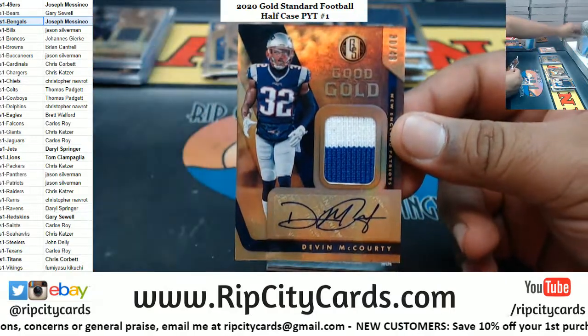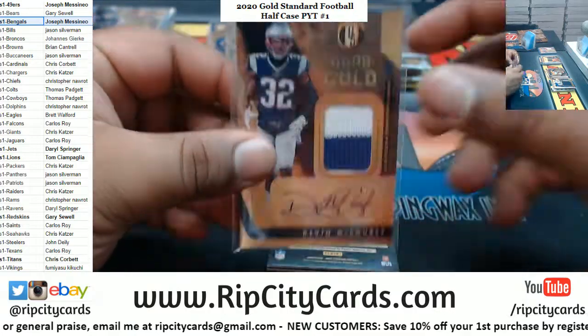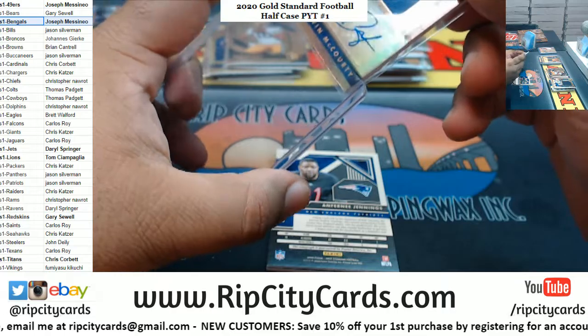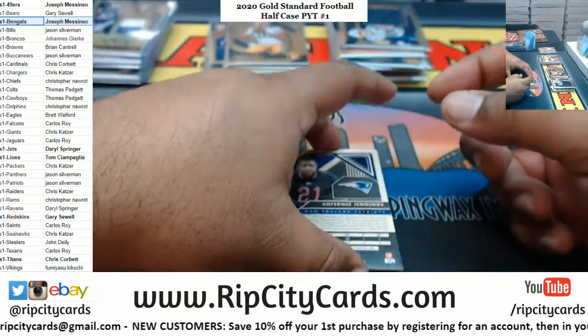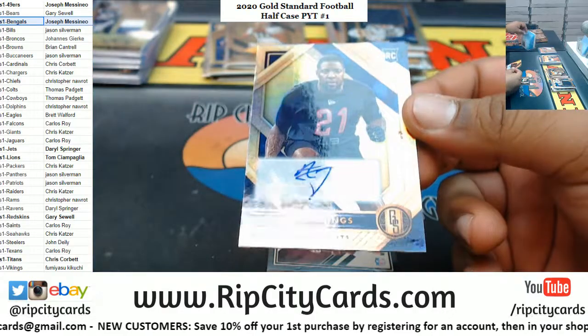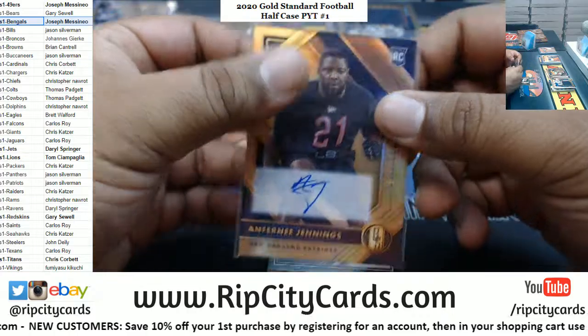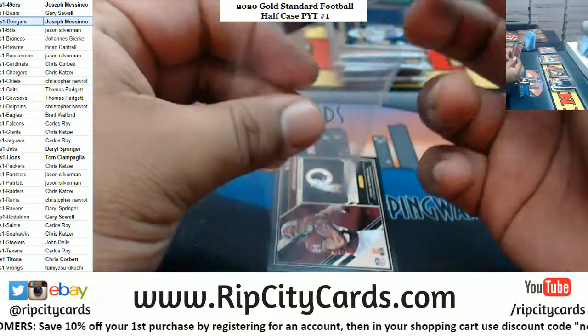Devin McCourty to 49, dual relic with the autograph. And it looks like it's a Patriots box because after that — Anthony Jennings to 199, rookie Patriots autograph. I gotta double sleeve this.